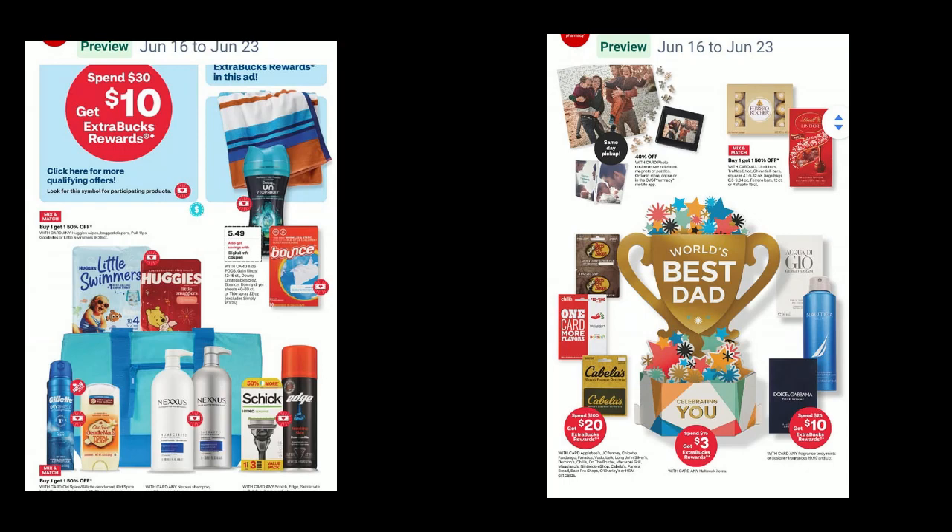Just on this page here, Nexus is included, Huggies, Bounce. We have many items, and then we have this part over to the right where we have a lot of Father's Day items.